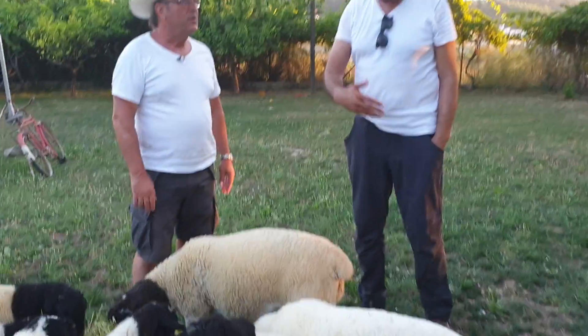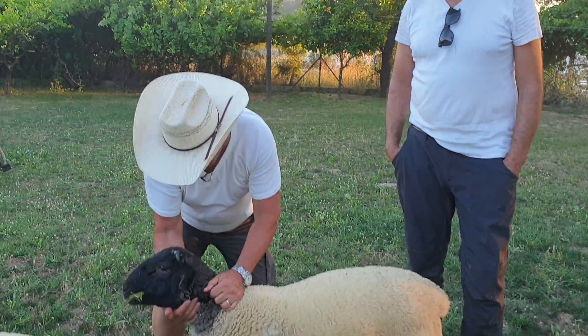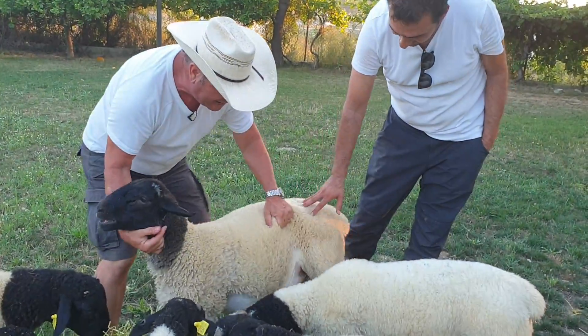These animals are selected embryos of champion rams and ewes. Their mothers and fathers are champions — selected Australian champions. Let's talk about one, for example. This one is number 309.